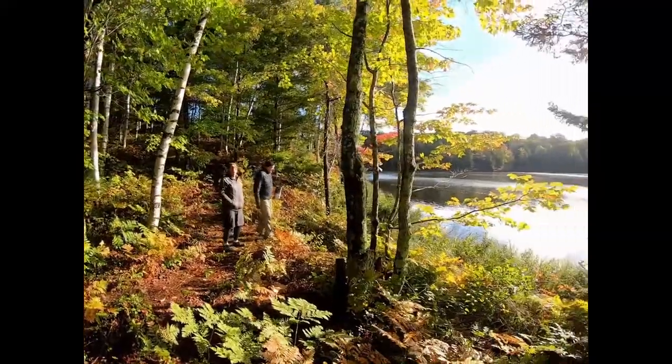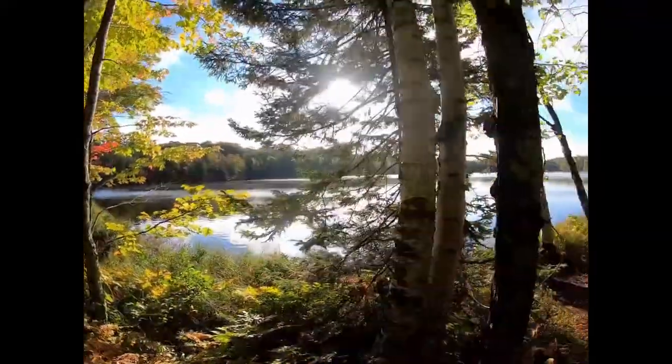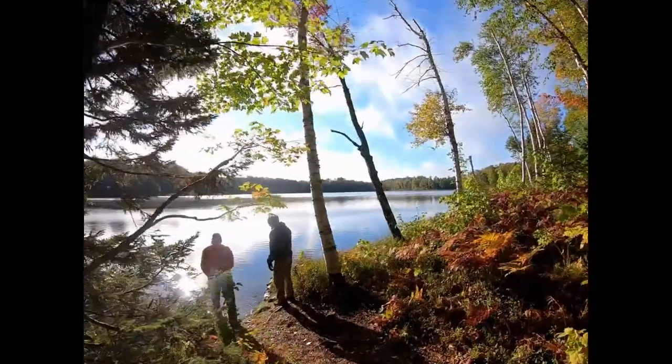The sun is coming out! It's going to be a beautiful day on Big Island Lakes.